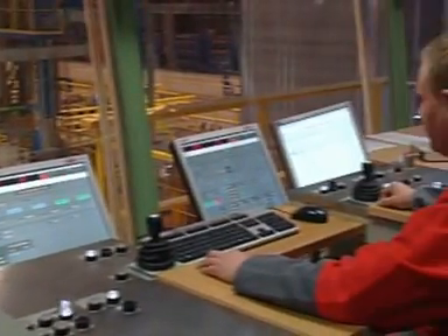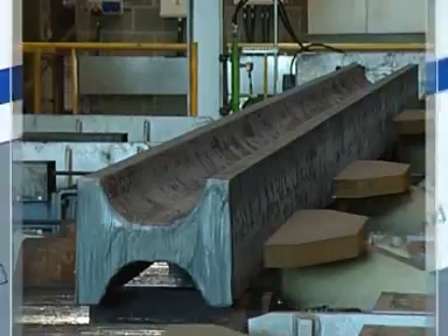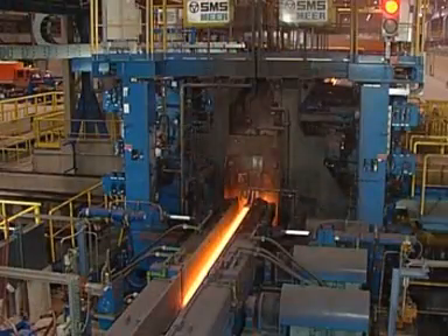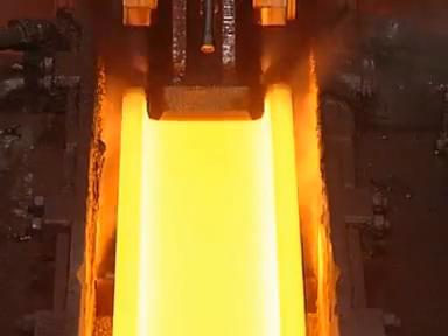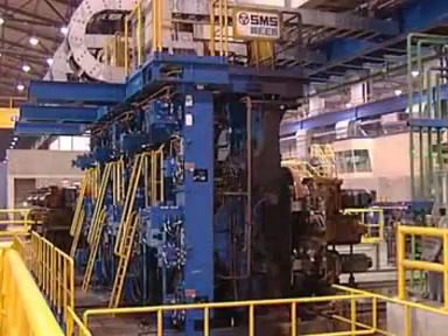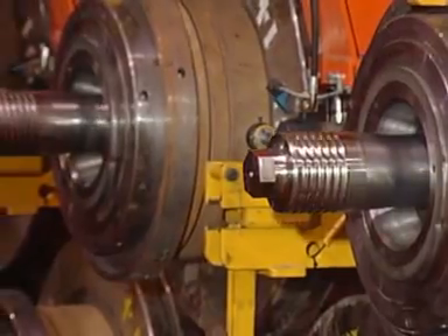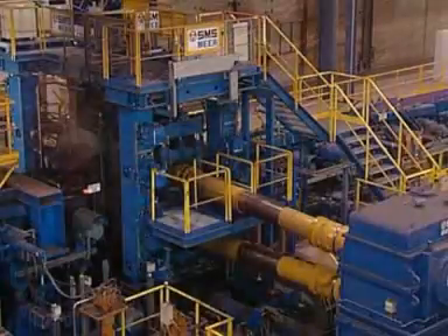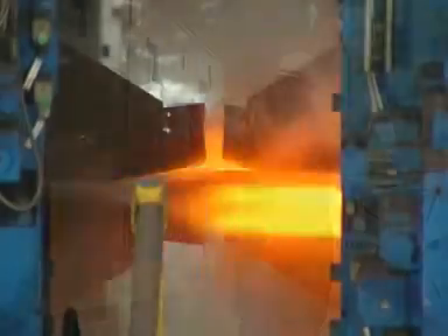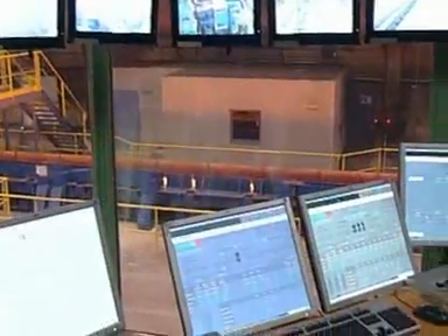High flexibility thanks to practice-oriented plant design concepts. High productivity thanks to integrated automation. High quality with close tolerances thanks to new technologies. Automatic quick changing of rolls and straightening rolls — all of which combines to ensure extraordinary profitability. The medium section mill at Profil Arbeit is a prime example of the efficiency offered by the comprehensive turnkey solutions from SMS Meer.